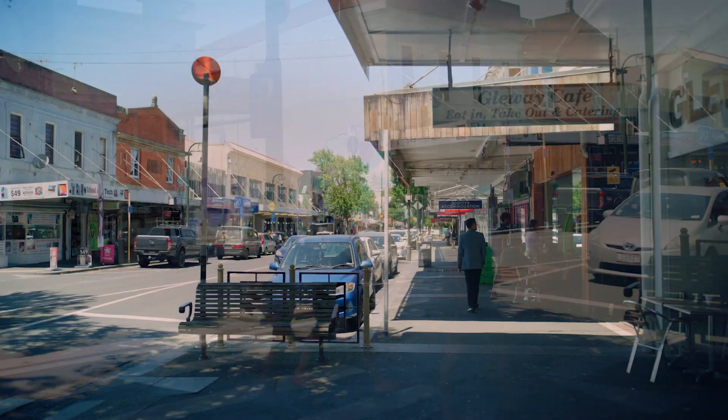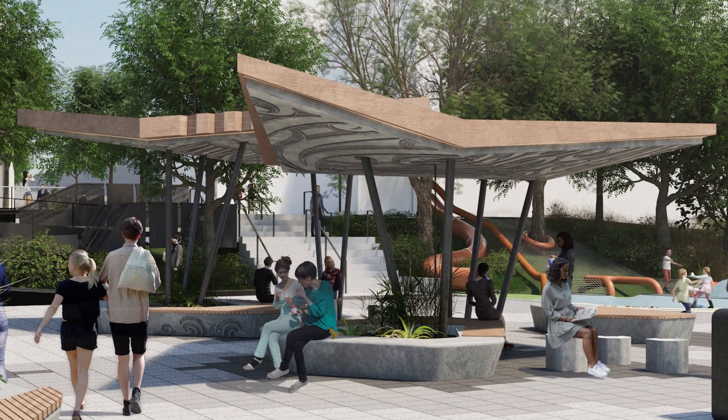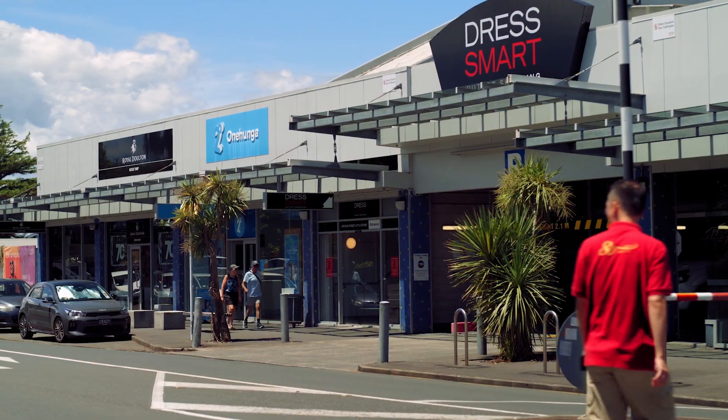As new and returning residents find their place in Ōnehungra, they will need places to shop, places to relax, to connect and to play. And they will need ways to move around the town centre safely and easily.